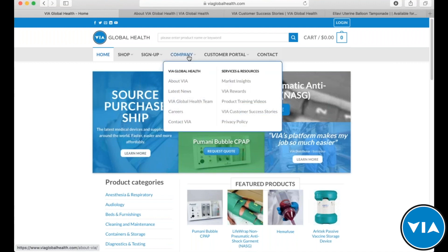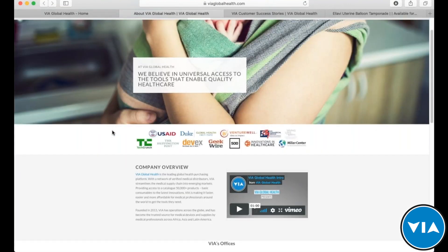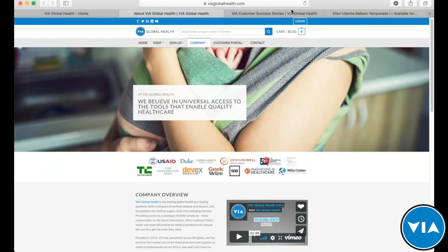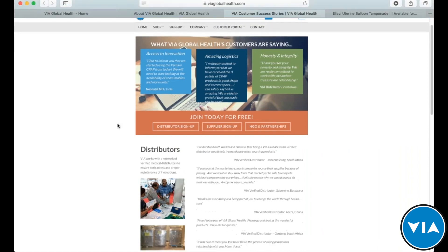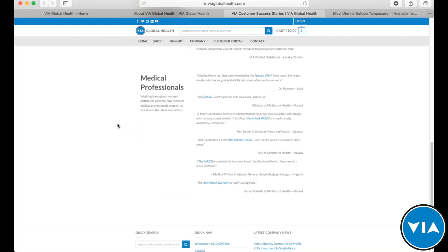If you want to learn more about VIA, you can come to the company navigation tab and learn about VIA, see our latest news, learn about our team, our market insights program, the rewards program, and any of our success stories from customers. On our about page you can learn more about who our partners are, what we believe in, a company overview, and even some videos. You can also look at customer success stories — testimonials from customers, suppliers, different partners, and medical professionals.